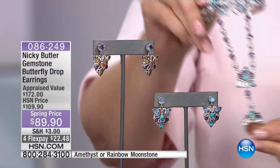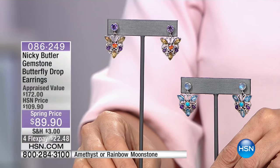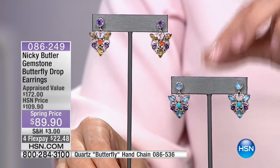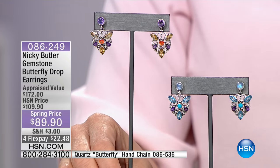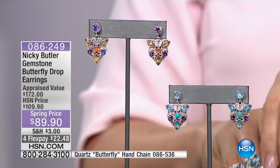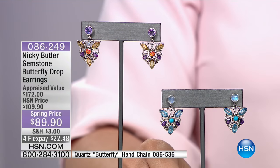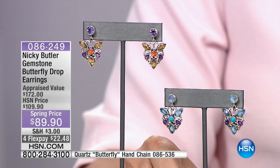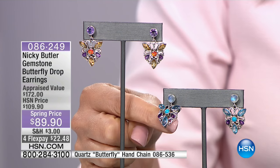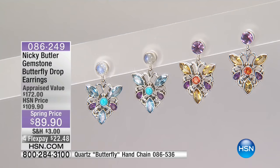The item number for the earrings is 086249. Of course that's the focus right now — kind of hard because the bracelet and the ring are so spectacular, but we wanted to give you a vision. From the blue story to the sunshine yellow and the oranges, green, honey topaz, amethyst — all sterling silver. And then here are the blues with your moonstone and your turquoise and amethyst as well.